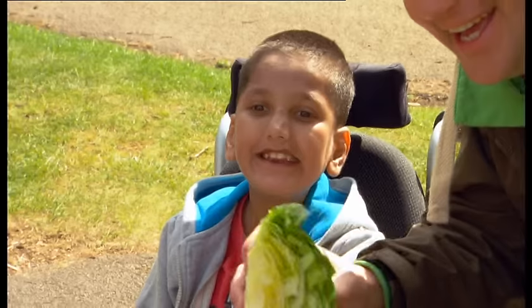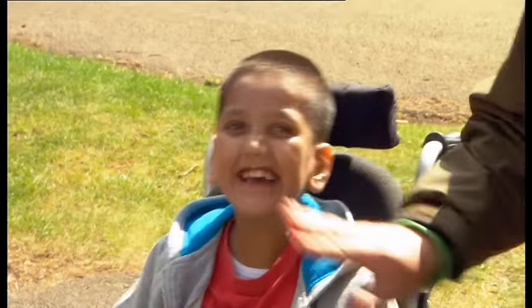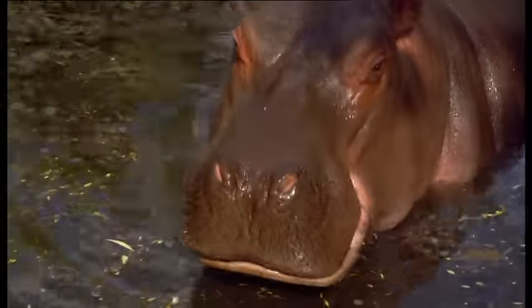Ready? One, two, three! Whoa! High five! Woo! You gonna do some, Grace? One, two, three! Woohoo! You did it!